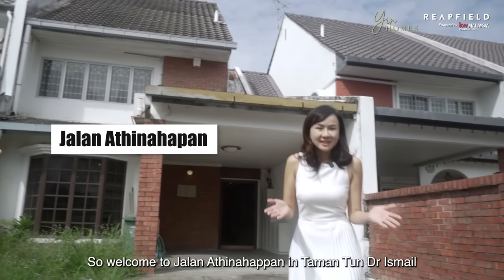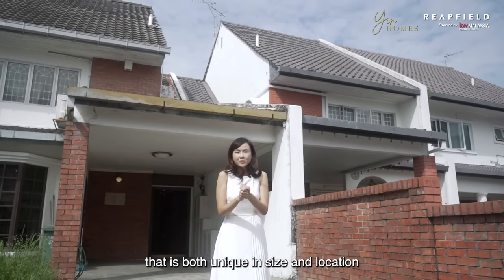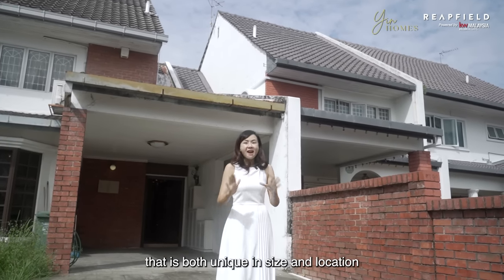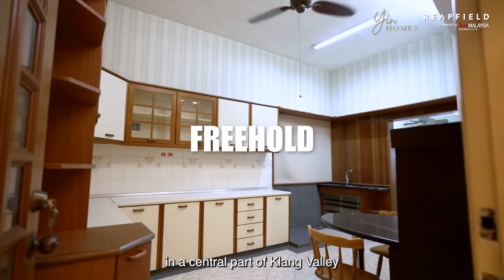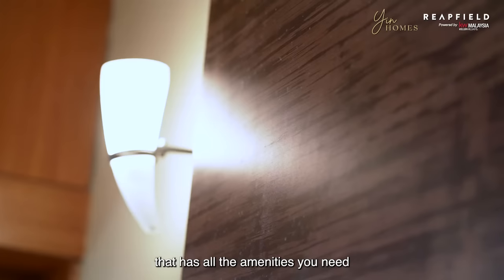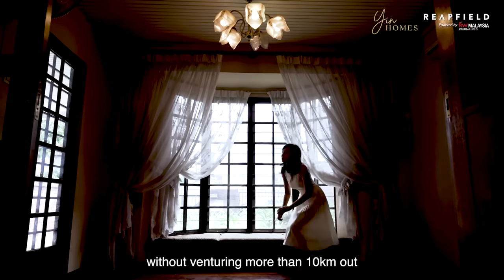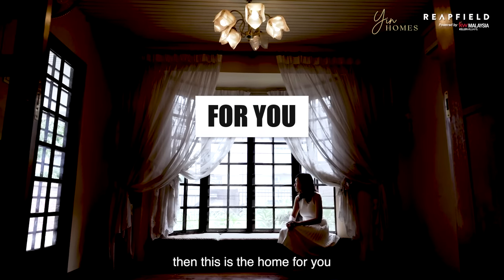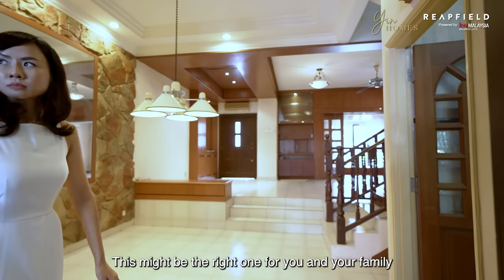Welcome to Jalan Ati Napan in Tamantun, Dr. Ismail. Today we bring you this inter-terrace home that is both unique in size and location. If you are hunting for a freehold plot of land in the central part of Klang Valley that has all the amenities you need without venturing more than 10 kilometers out, then this is the home for you. At the 2 million mark, this might be the right one for you and your family.